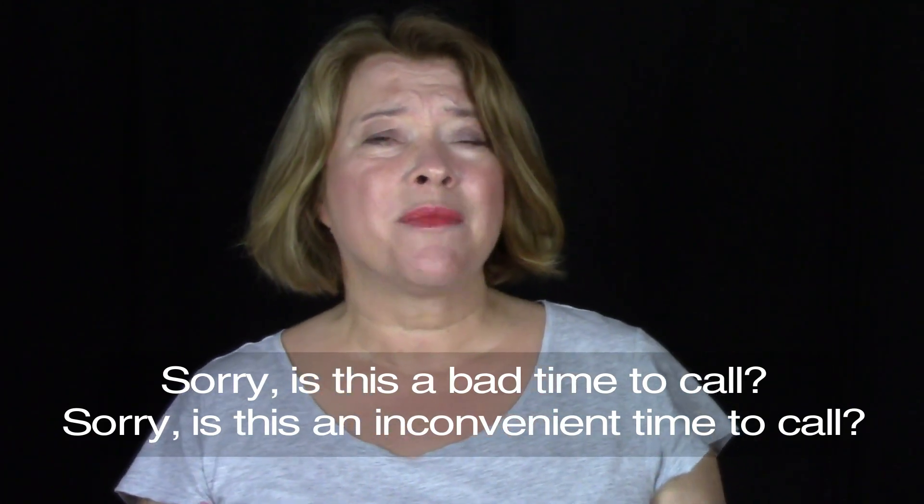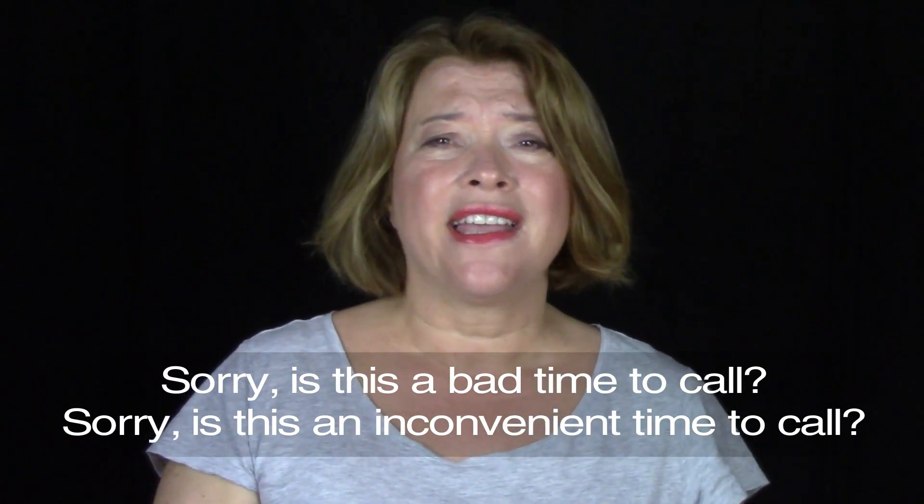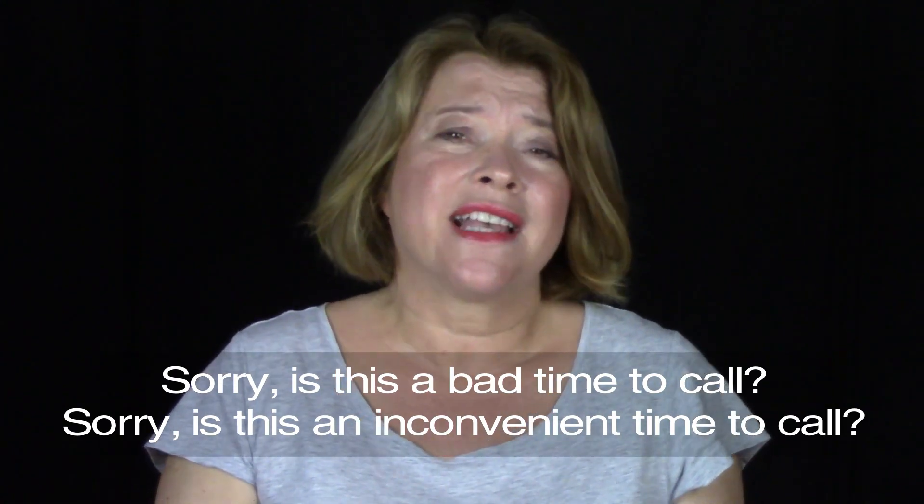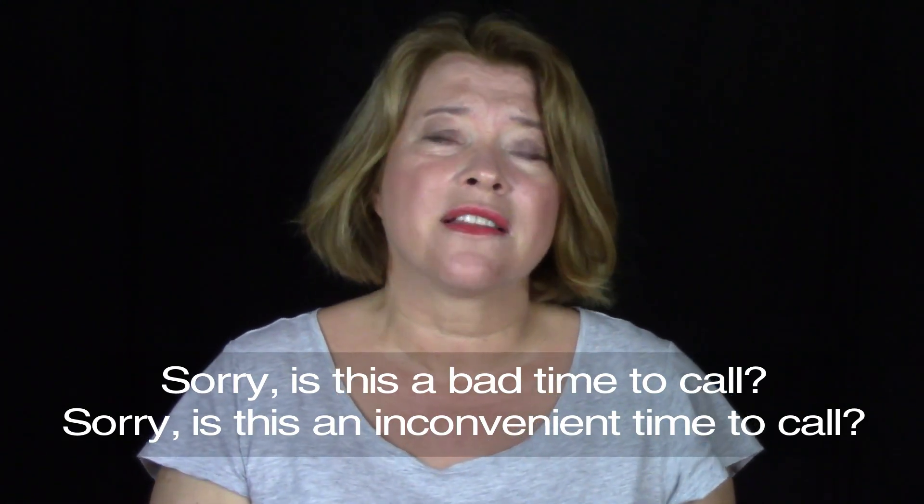And finally, the other person doesn't want to talk. This happens. Sometimes when you're on a phone call, you can hear that they're really busy — maybe they're talking to someone else or they have to answer another phone call. And sometimes you can hear in their voice that they're really stressed. So you could say something like, "Sorry, is this a bad time to call?" or "Sorry, is this an inconvenient time to call?" And then if the person says yes, you can suggest another time to call them.